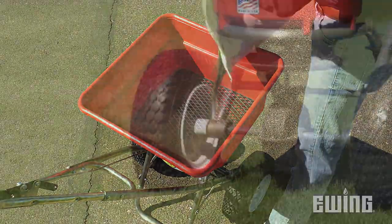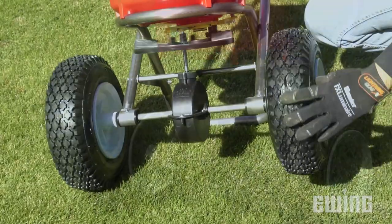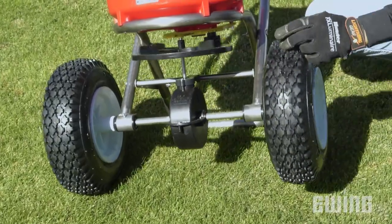Each model includes a clog-free grate, 13-inch pneumatic tires, and a heavy-duty gearbox that's warrantied for a full year.